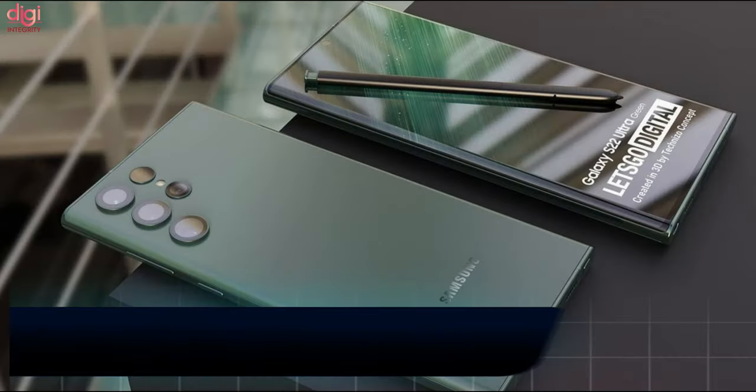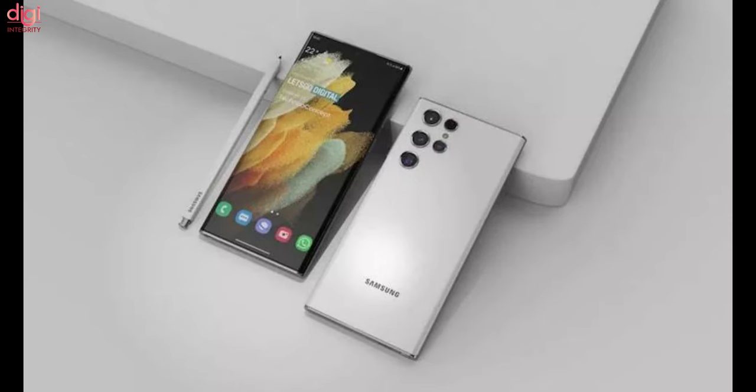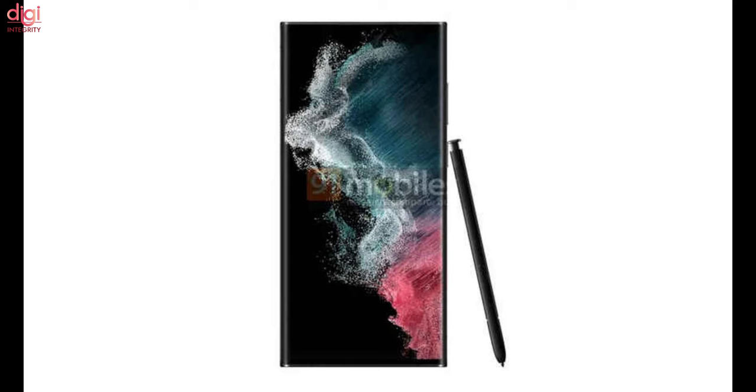A new leak about the Samsung Galaxy S22 Ultra concerns the S Pen that comes with it. This report claims it will be the fastest S Pen ever developed by Samsung, with a latency of just 2.8 milliseconds.